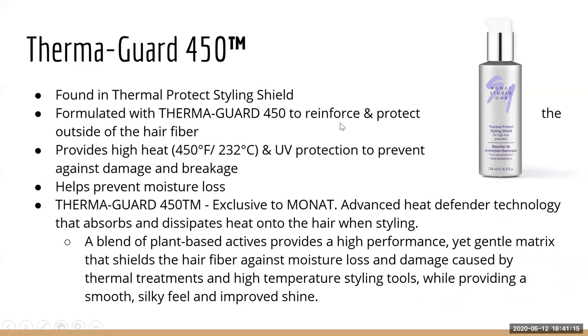Thermaguard 450 protects against very high heat — up to 450 degrees. I would personally use it anywhere above 300 to 450 degrees. It protects the outer hair fiber against damage and breakage from high heat, also protects against UV rays, helps retain moisture in the hair fibers, is lightweight and gentle, and improves shine.